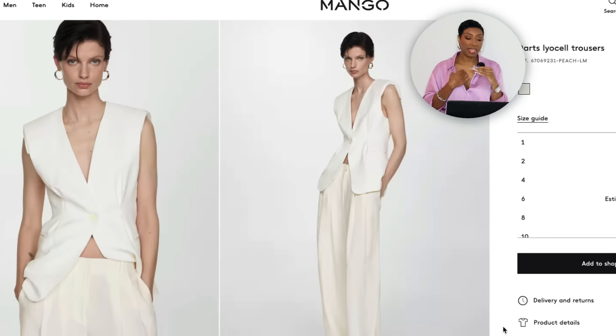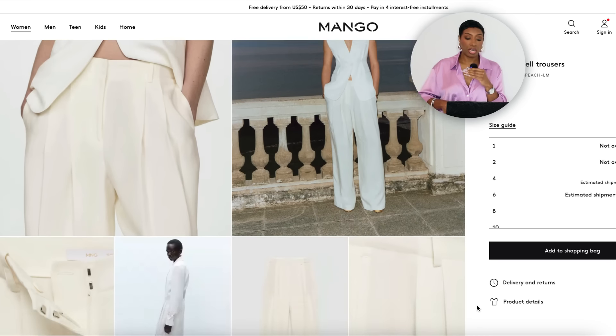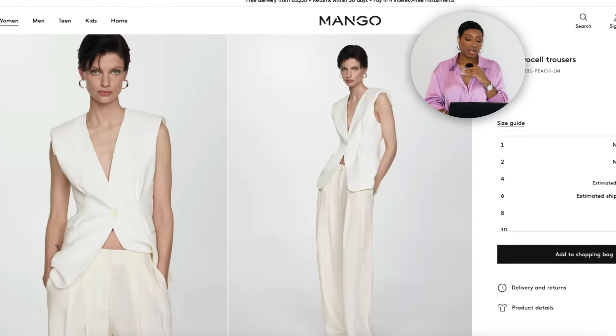For the pants, also at Mango — the Darts Lyocell Trousers for $99.99, sizes 1 to 12. I like the easy breezy fit of these, and they'll go with either of the vests — the cream one or the white one. You can work with that color palette and still make it all come together.